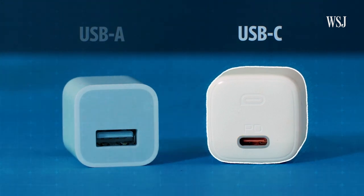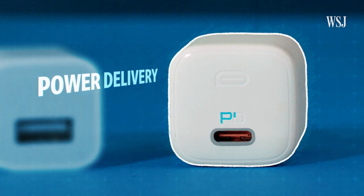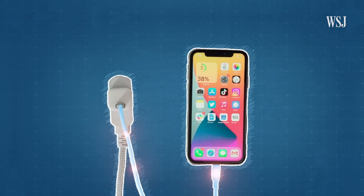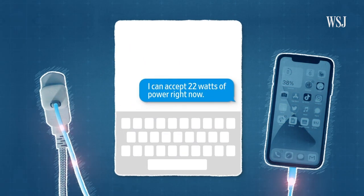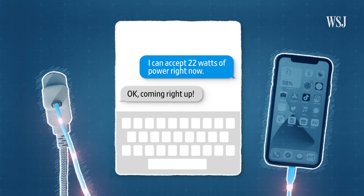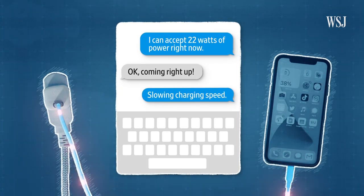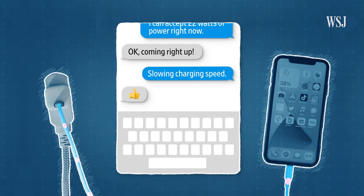Many USB-C chargers are also capable of a standard called Power Delivery, often referred to as PD. If you have an iPhone 8 or later, it has support. Think of it like a conversation — first, the iPhone tells the charger, 'I can accept 22 watts of power right now,' and the charger replies, 'Okay, coming right up.' Then after the fast charging cycle is over, usually around 70% territory, the iPhone's software slows charging down. So the bottom line on single-port fast chargers: get one with at least 20 watts and one with a USB-C port.